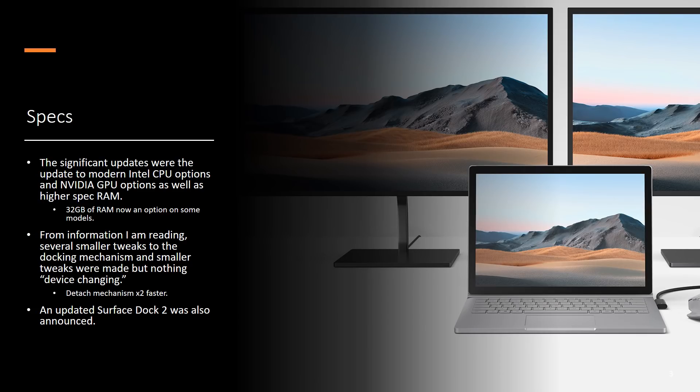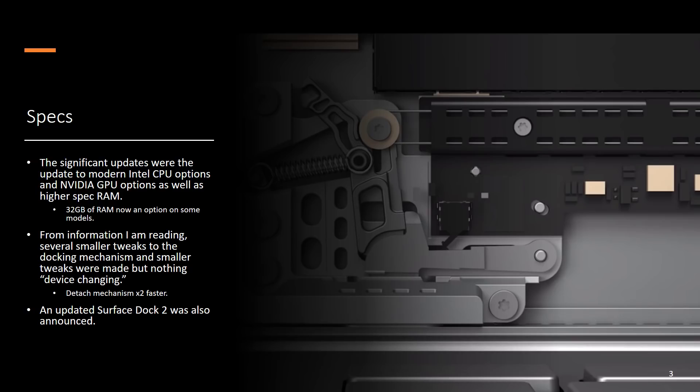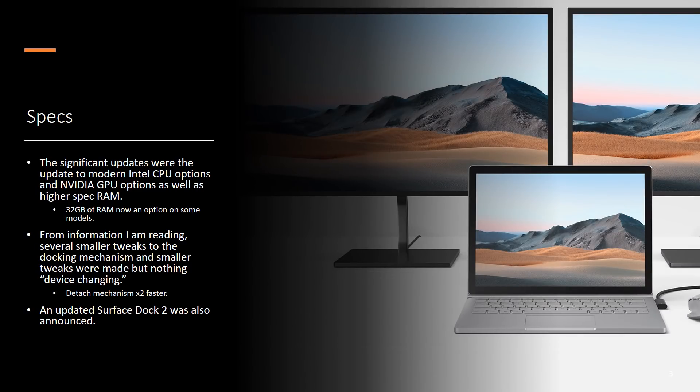The significant updates made to this device were essentially the Intel CPU options, the NVIDIA GPU options, as well as higher spec RAM. 32 gigabytes is also possible on some of the higher end models now. From the information I'm reading and the videos I've found, it seems that several smaller tweaks were made, including the docking mechanism working twice as fast as the original, which is kind of nice. An updated Surface Dock 2 was also announced that will drive two 4K displays on top of the display of the device itself.